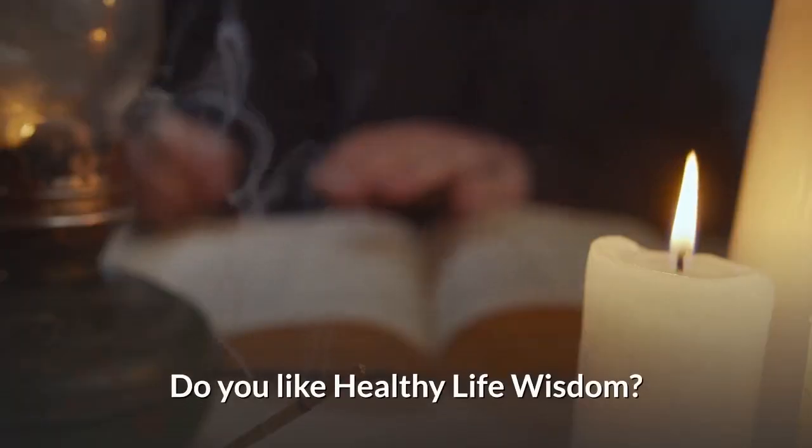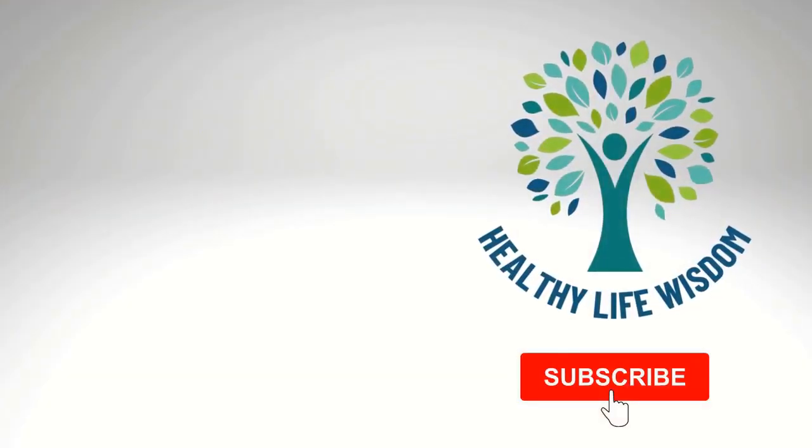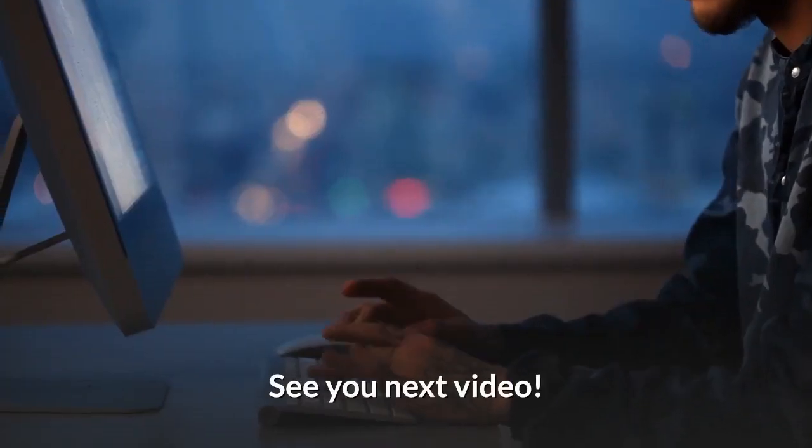Do you like healthy life wisdom? Then make sure to subscribe to our channel and leave this video a like if you enjoyed it. See you next video.